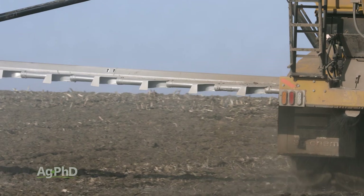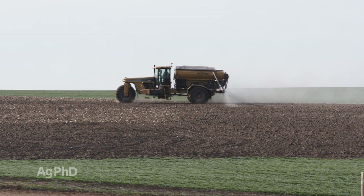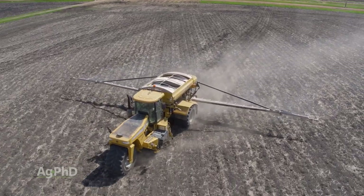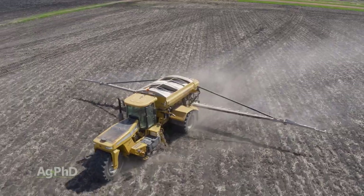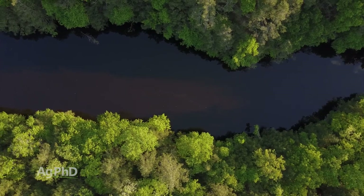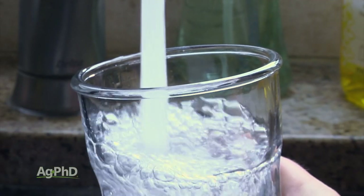As a dryland farmer, you can put nitrogen on early with a stabilizer that gives you a much greater chance to keep it in the ammonium form. The most important thing to leave you with: please understand that there is nitrate in all water — it's okay, don't panic. The drinking water standard for nitrate nitrogen is 10 parts per million.